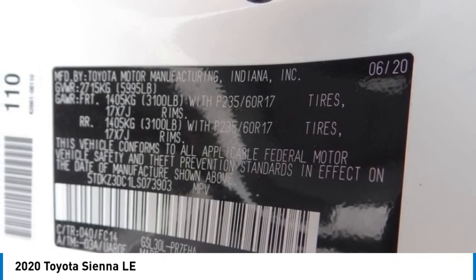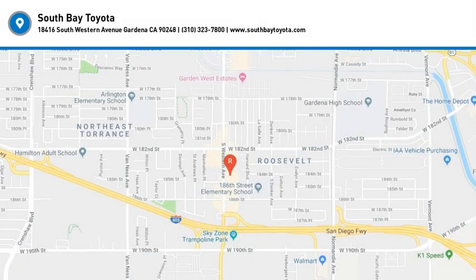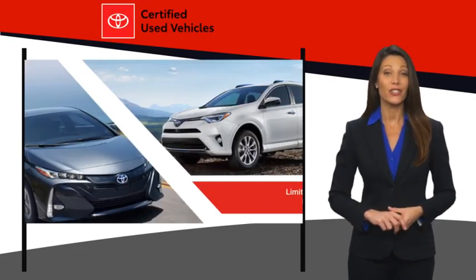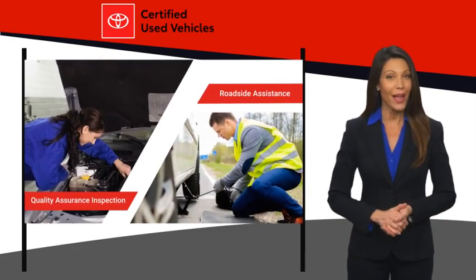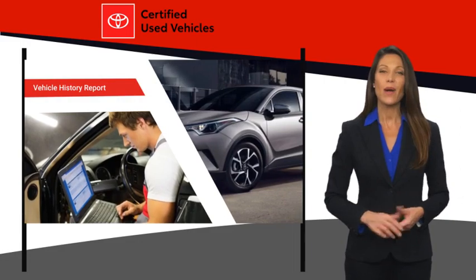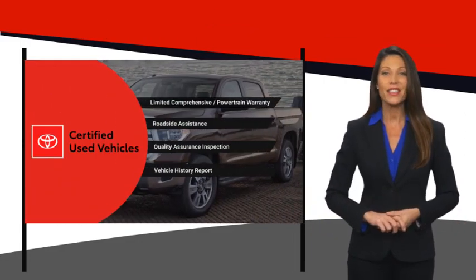Come see the car for yourself. We know that the idea of buying a used Toyota is attractive to you. After all, getting a high-quality, low-mileage Toyota at a great price is a smart move. That's why we created the Toyota Certified Used Program. It's the smart choice.